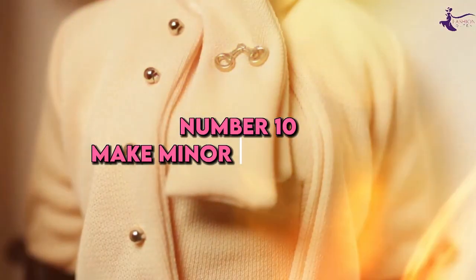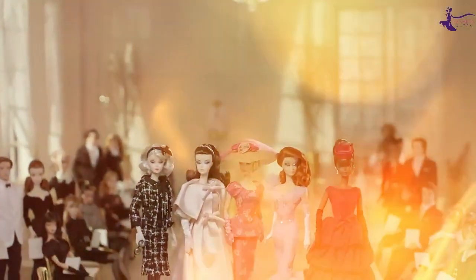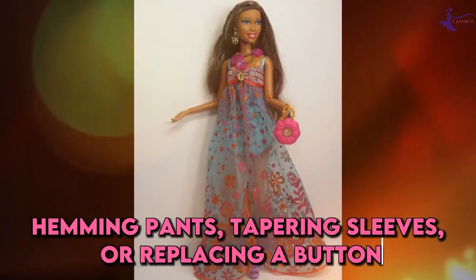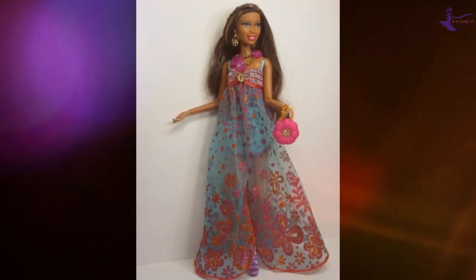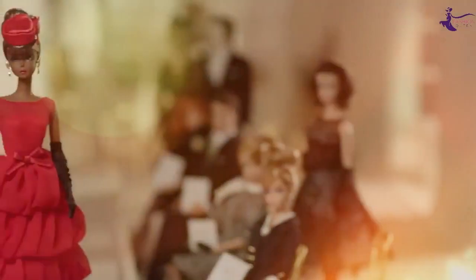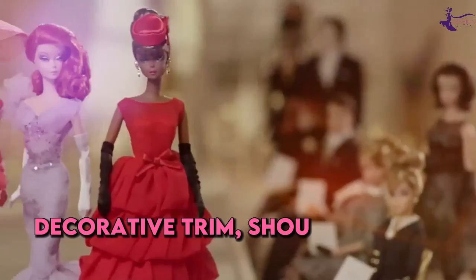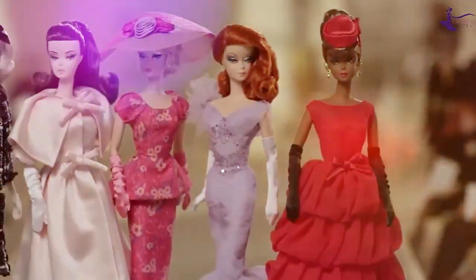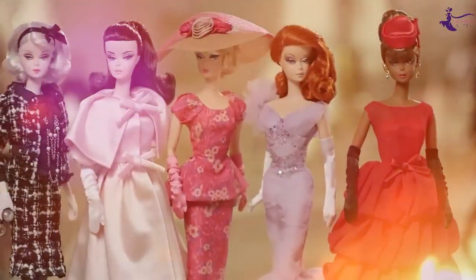Number 10: Make minor alterations. To take her looks to the next level, Barbie isn't afraid to bring out her sewing kit. Simple changes like hemming pants, tapering sleeves, or replacing a button can customize pieces perfectly to your figure. Add flair with decorative trim, shoulder pads, or even colorful duct tape. Don't be intimidated to try minor alterations that make budget items fit and look more expensive.